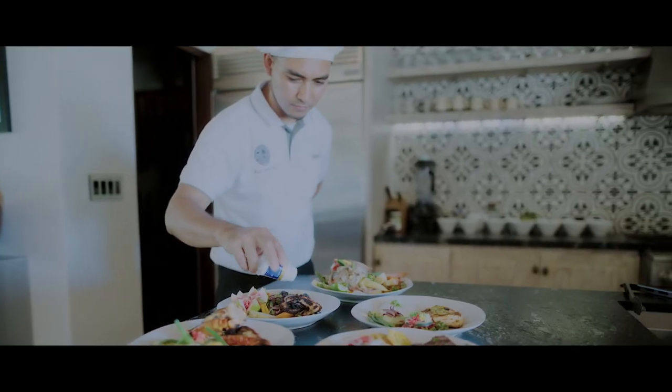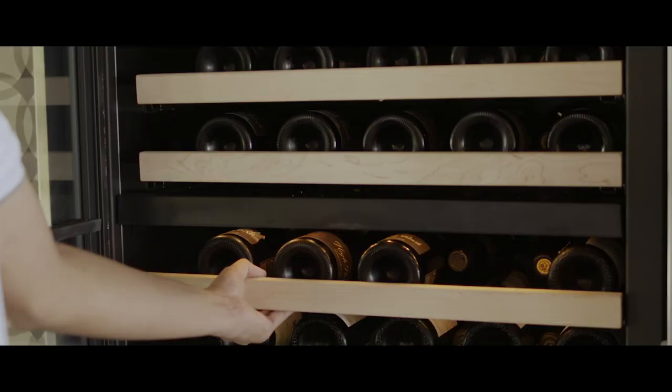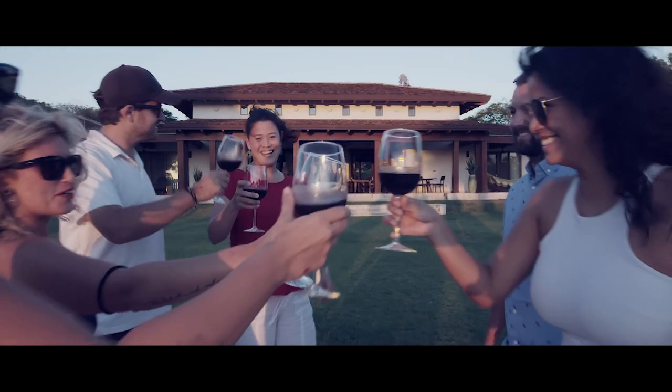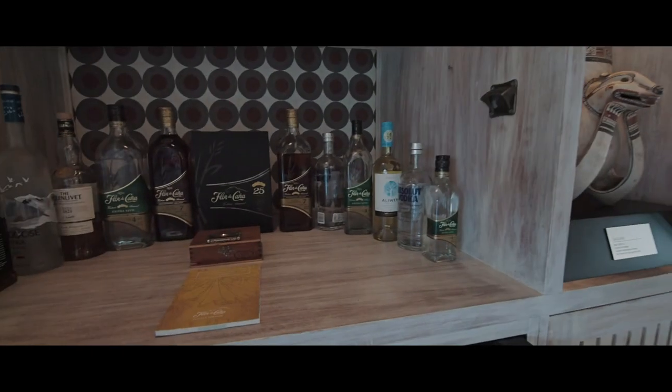And this is your chef Jackson! He will be cooking for you according to your needs. A world-class selection of wine is available for you throughout your stay. Before you arrive, we stock up the home with your preference of beverage and food.